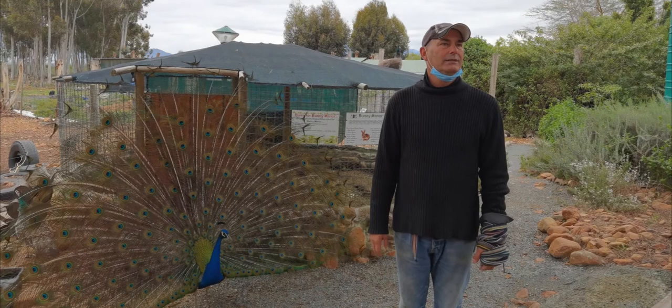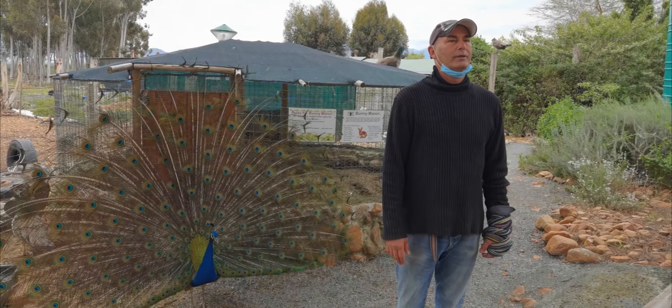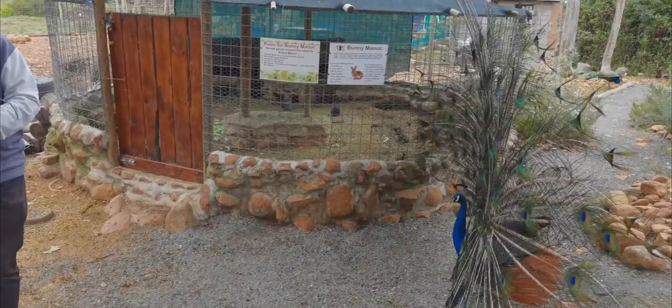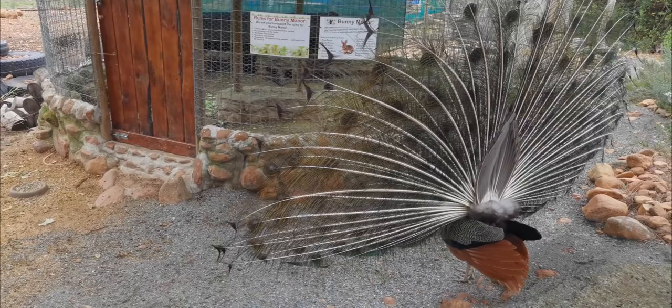And what do you do with all the feathers you find? Lots of guests who come are super excited and they pick up a peacock feather. You'll see those feathers — that's what lifts his tail, yeah, his feathers at the back.